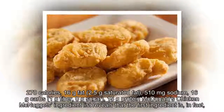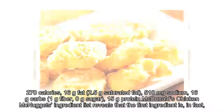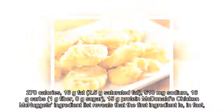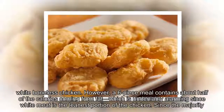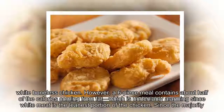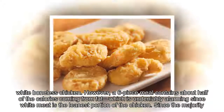Per six-piece: 270 calories, 16 grams fat, 2.5 grams saturated fat, 510 milligrams sodium, 16 grams carbs, 1 gram fiber, 0 grams sugar, 15 grams protein. McDonald's Chicken McNuggets ingredient list reveals that the first ingredient is in fact white boneless chicken.